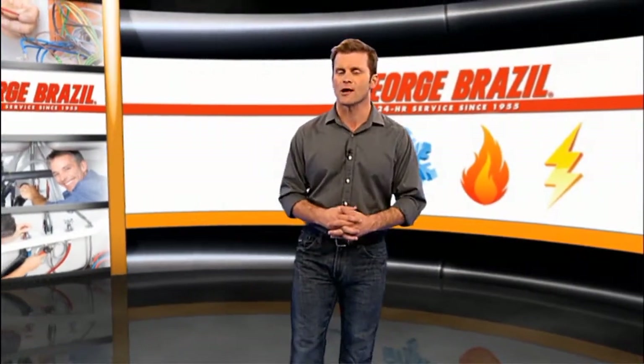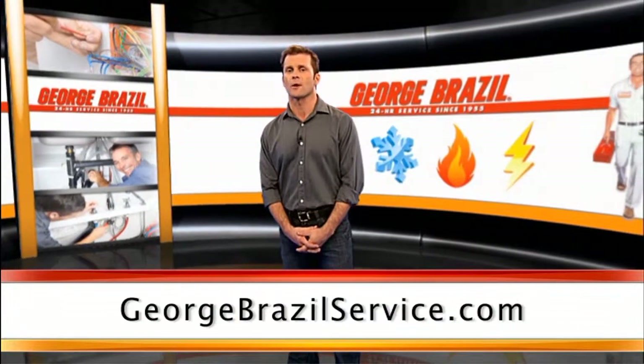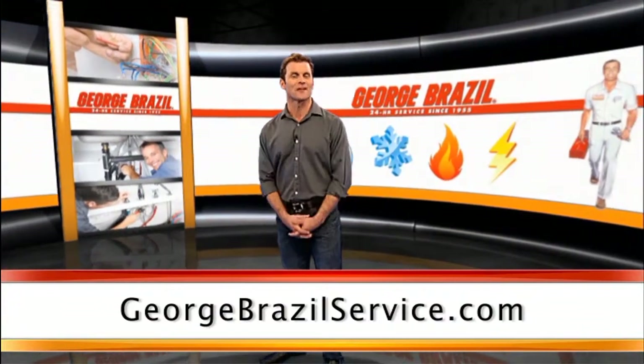If you need an expert to guide you through the process while staying within your budget, contact George Brazil today to set up your free consultation. You can also visit our website at georgebrazilservice.com or connect with us on Facebook and Twitter.